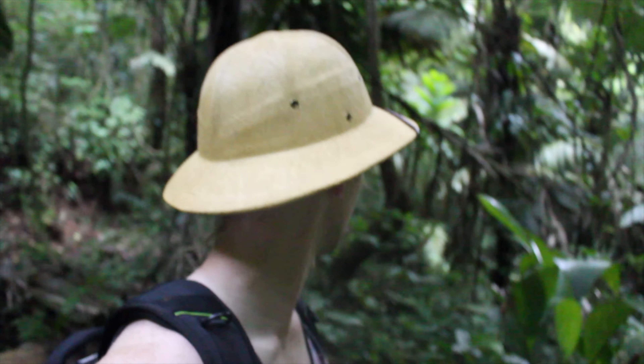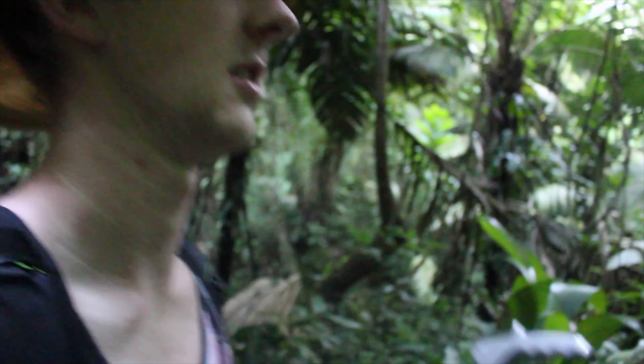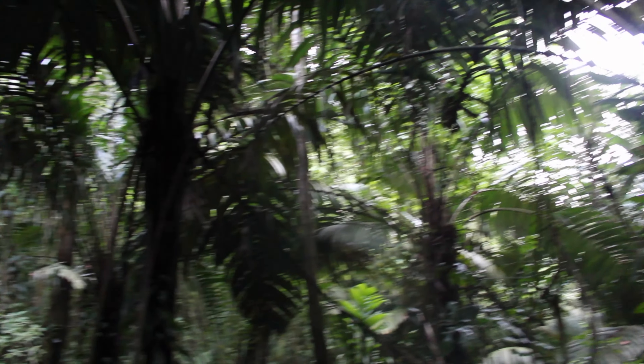Okay guys, so we are down one of the trails here at the Costa Rican Amphibian Research Center, and it is very, very cool-looking. As you can see, there are tons of these giant-looking palm trees — it is absolutely beautiful. Look at the ground, that's just run-off water from all the hills that surround us.